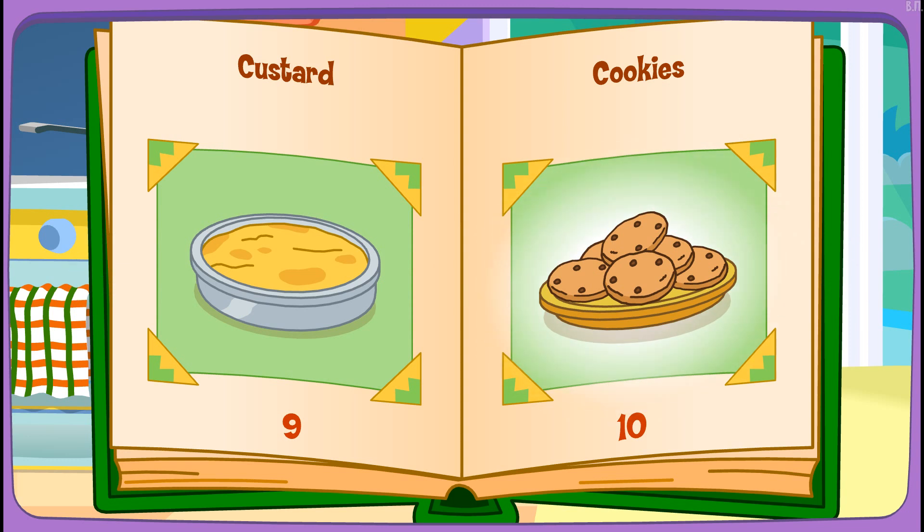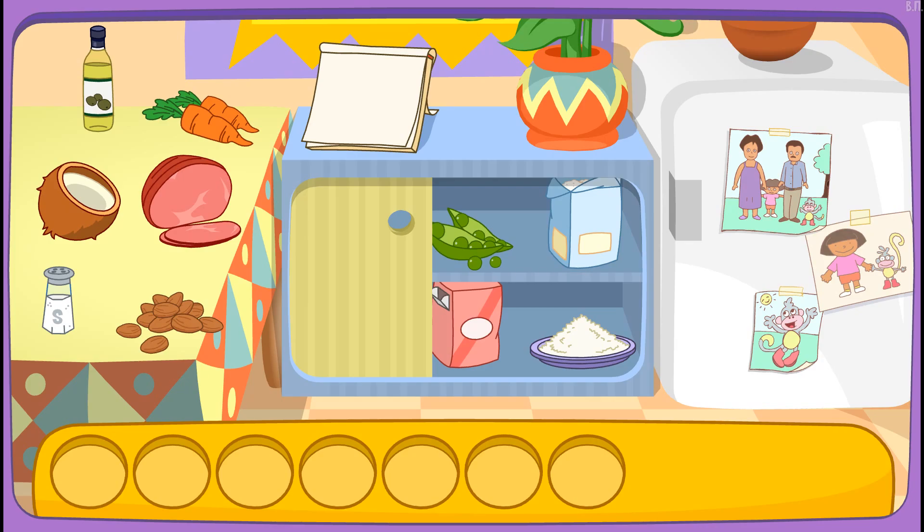Cookies! That'll taste great! Do you see these ingredients?